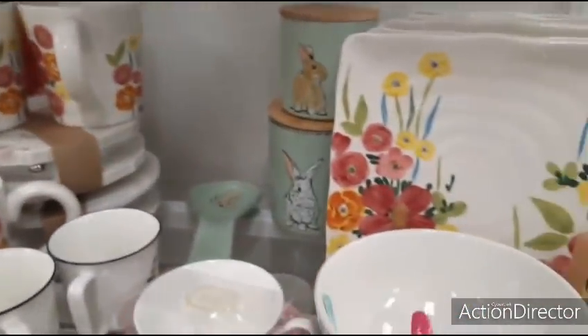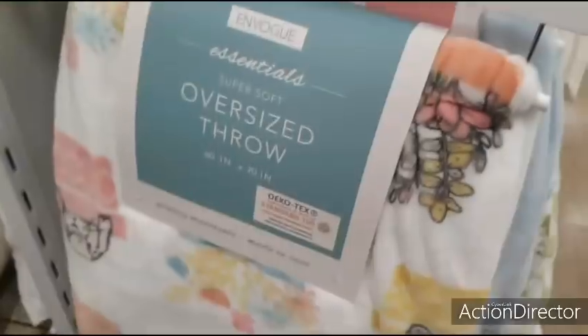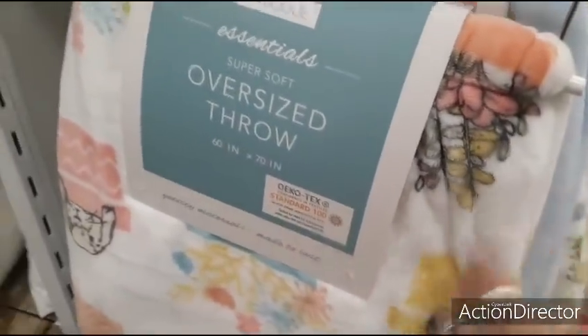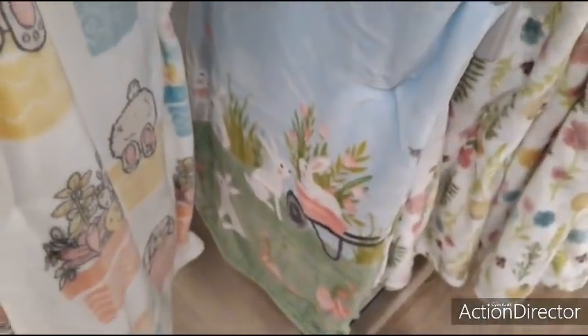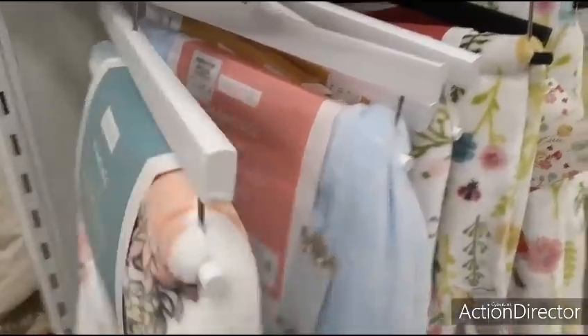Now I am going to be filming spring — I will be shooting it. But right now we are doing Easter. Here are the cute throws — still so nice. $16.99. 60 by 70. Look at that. $16.99, going to be 60 by 70.